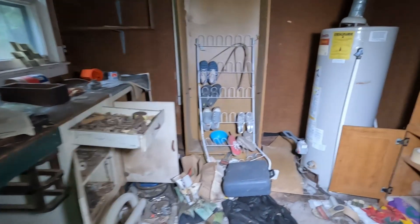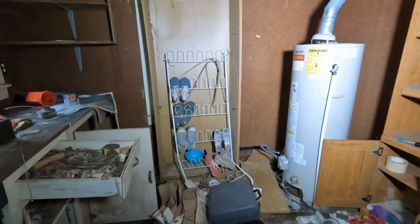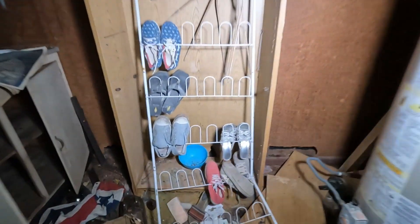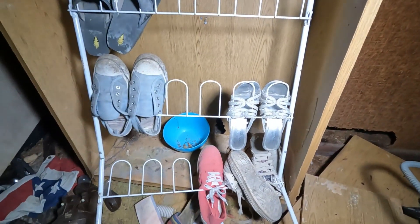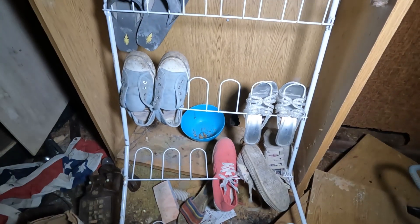I see some shoes straight in front of me. Yeah, this had to be like a little work shed. The shoes are still on the rack.